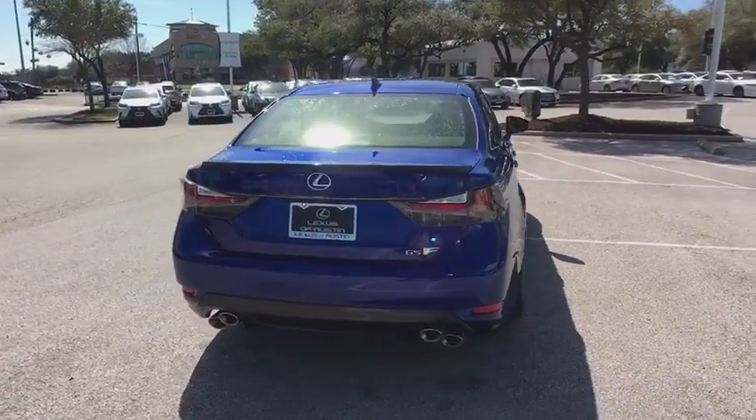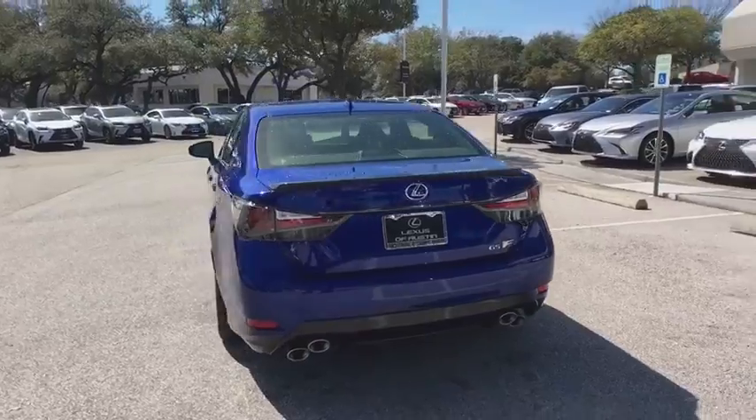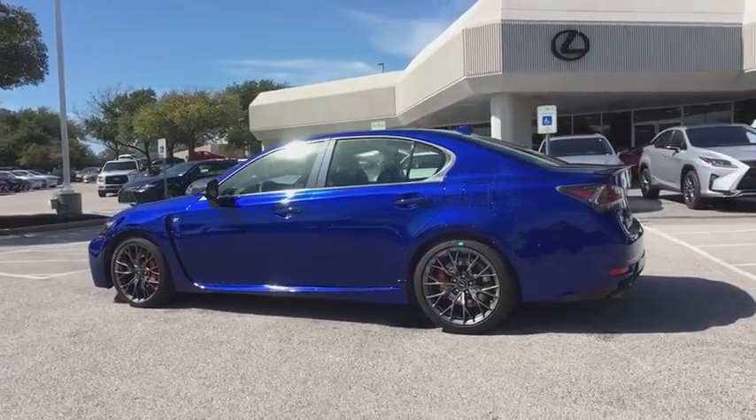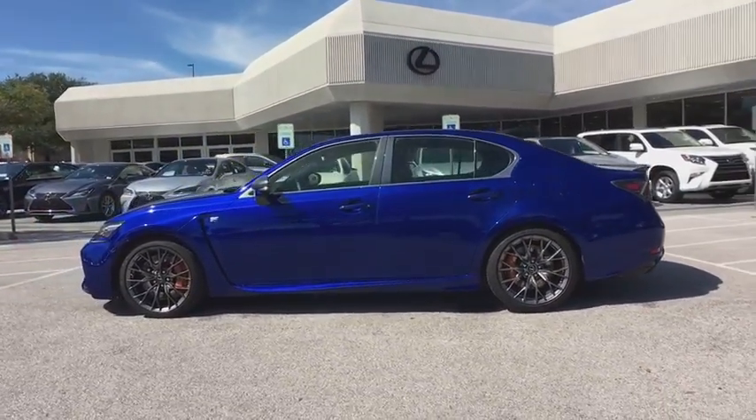Power passenger seat, navigation system, keyless entry, power driver's seat, traction control, Bluetooth, moonroof, leather-wrapped steering wheel, power steering, alloy wheels, cruise control.